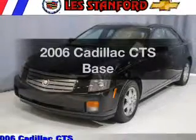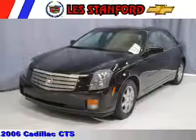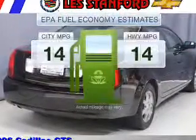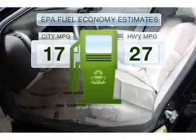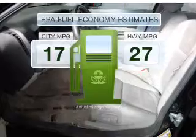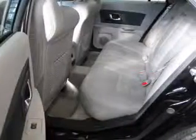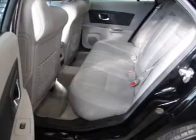Imagine yourself in this 2006 Cadillac CTS. This is the set of wheels you've been looking for. Low emissions and good fuel economy offered in this vehicle are important to you and the environment. With a solid 6-cylinder engine connected to a smooth shifting automatic transmission.